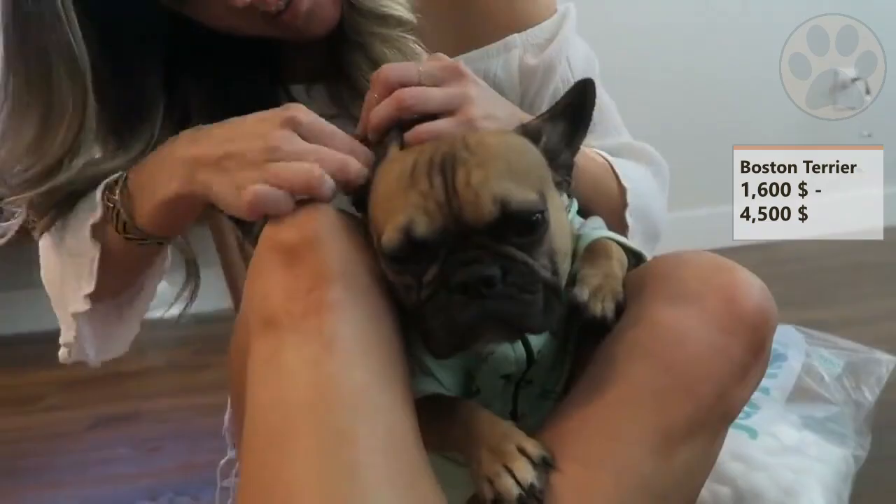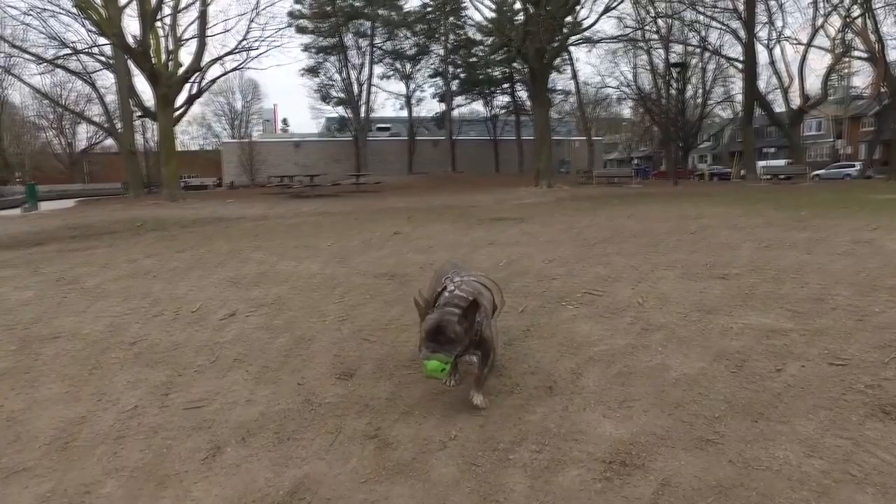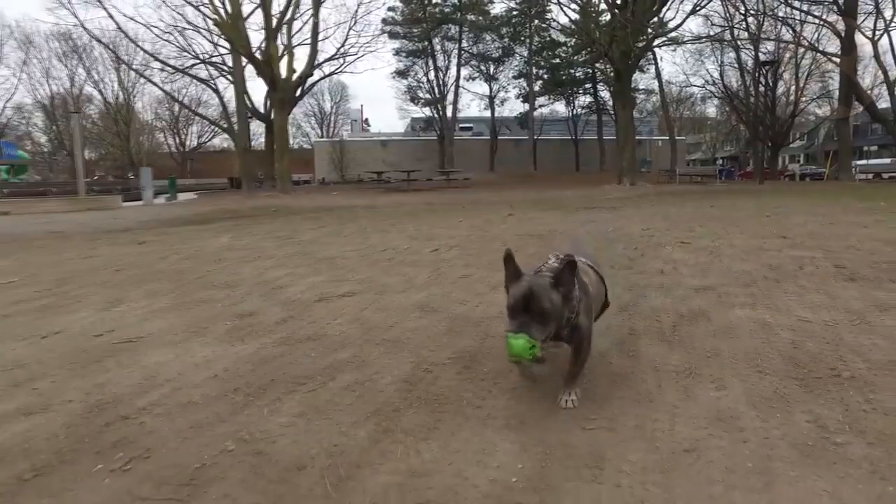Besides the purchase price, keep in mind that you will have yearly costs of between $500 and $1,000 for food, vet bills, training, toys and much more.